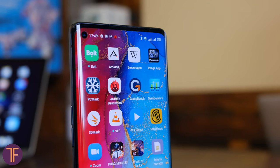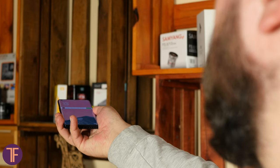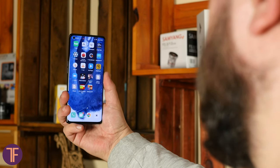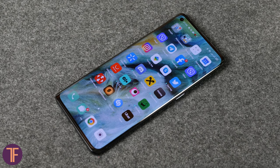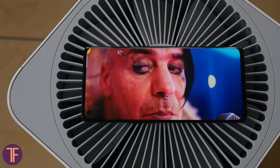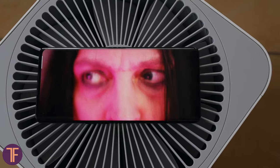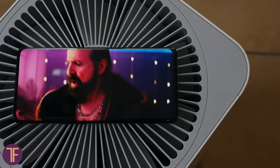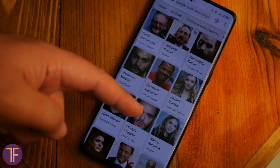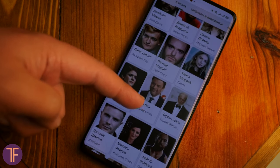An alternative way to unlock the phone is face recognition based on the front camera. It works fine, recognizing you quickly, with just a few fail attempts that basically every phone might have. I need to warn you that in complete dark, the smartphone also needs to show a bright beam from its screen to highlight your face. The screen itself is 6.5 inches AMOLED with 2400 by 1080p resolution. One of its main features is the increased refresh rate of 90Hz.